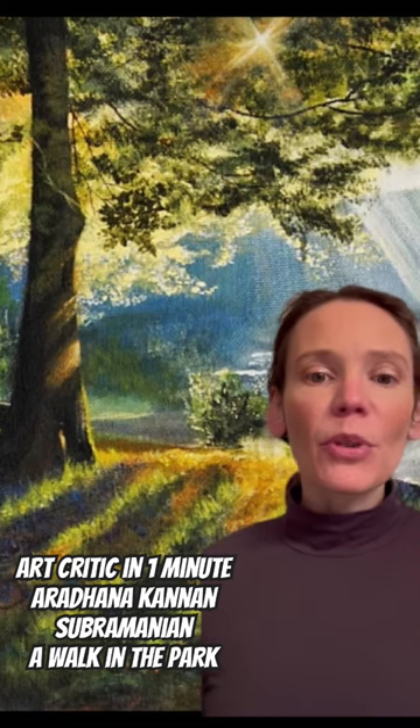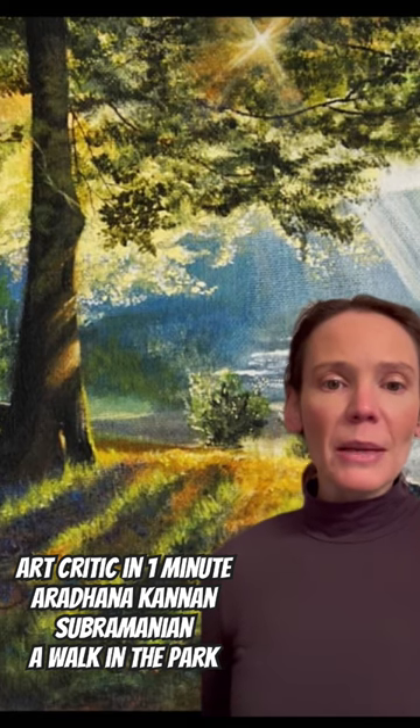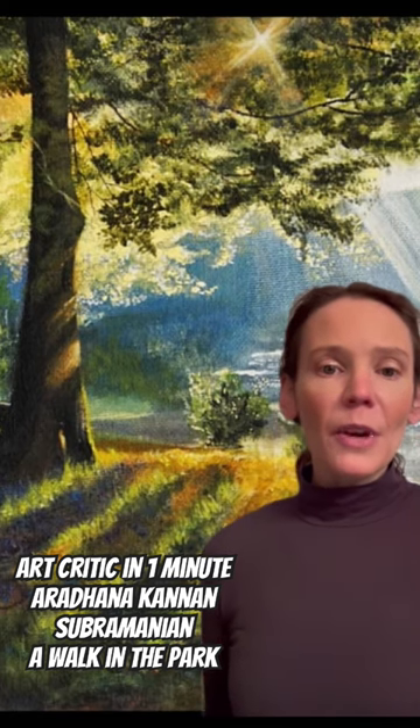It is absolutely beautiful. It's in acrylic on canvas. What I love most about this is the light coming through the trees — it's really just picturesque, like if you were out on a walk, going into a clearing, and you see the sunbeams just shining through. Very beautiful.